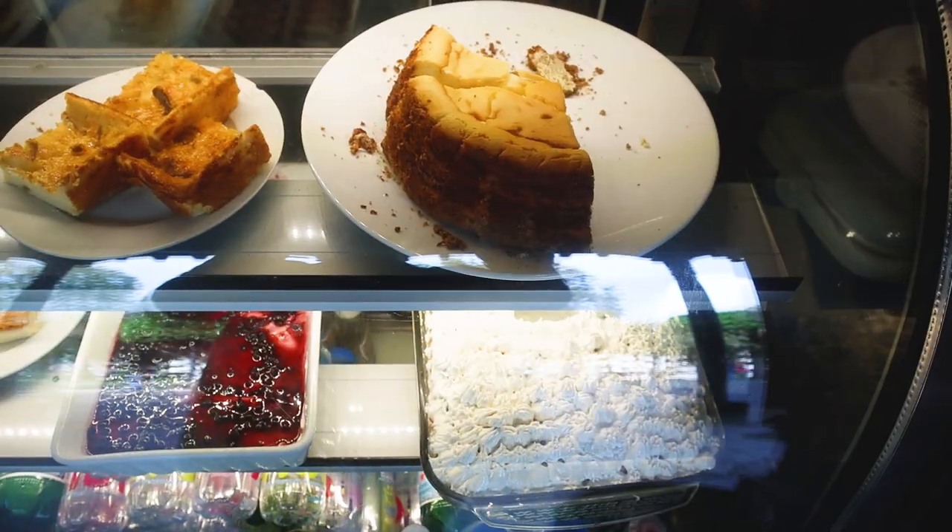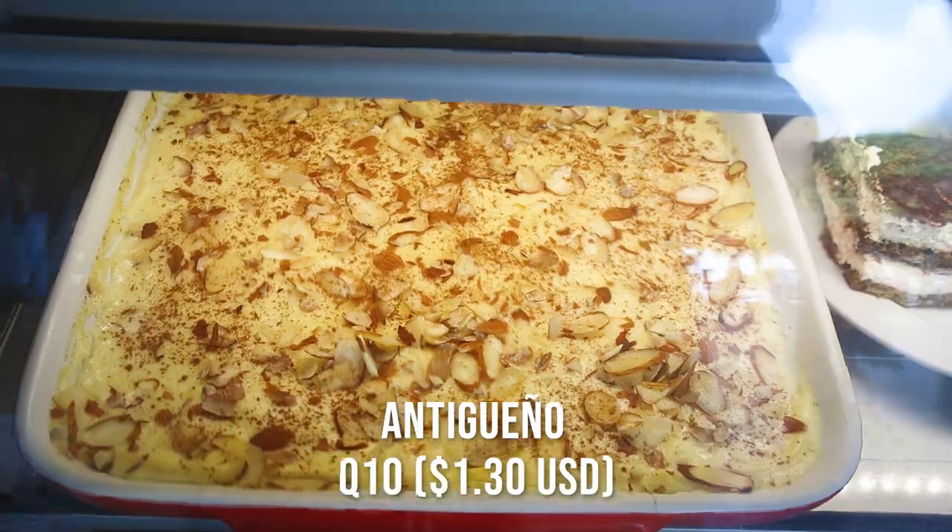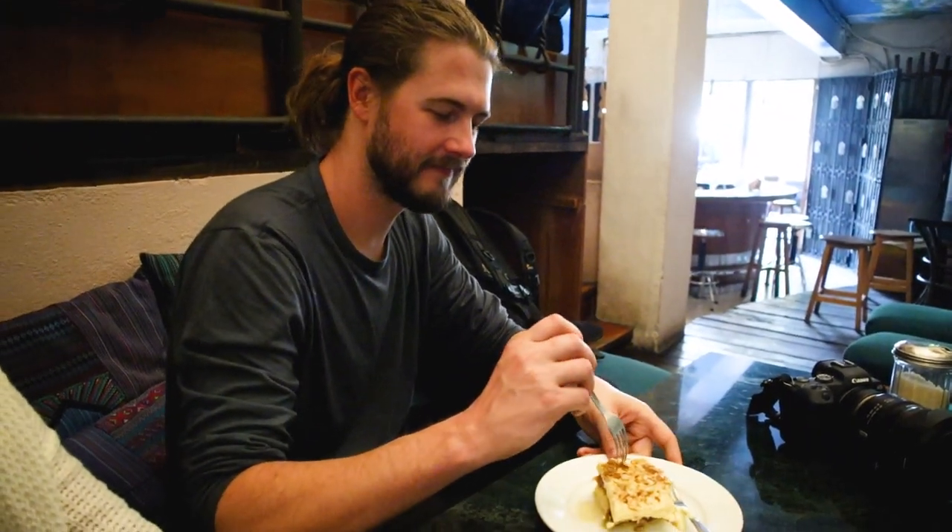We literally walked in and we saw all these pastries in the window, and we asked the girl what is the most Guatemalan thing in this place? She said this is literally called the Antigueno — so we're in Antigua, so it's the Antiguan. We had to try it. What is flan though? Comment below if you know what flan is made of. How is it? Wow, it's really good — it just dissolves in your mouth. I'm not really a big fan of liquidy cake but this is a better one. It's kind of like a mix of ice cream and cake. I like the almonds on top — that's a nice touch. Good choice.